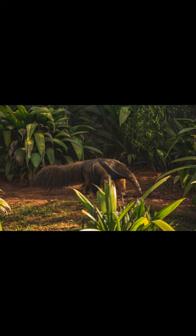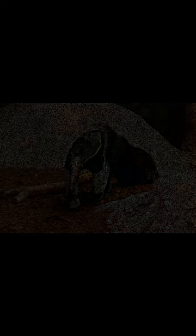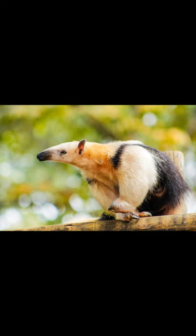Fact number 3. Anteaters have an unusual reproductive strategy. Females give birth to a single offspring, which they carry on their backs for up to 6 months. During this time, the baby anteater will feed on its mother's milk, but it will also start to consume small insects as it grows older.